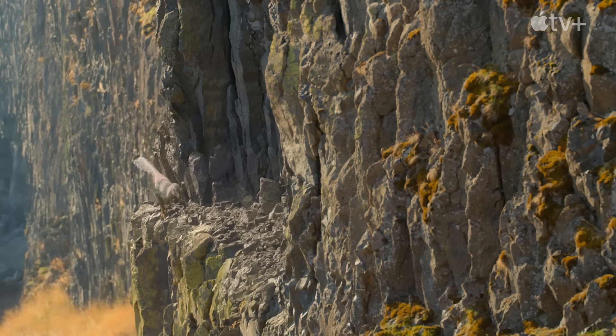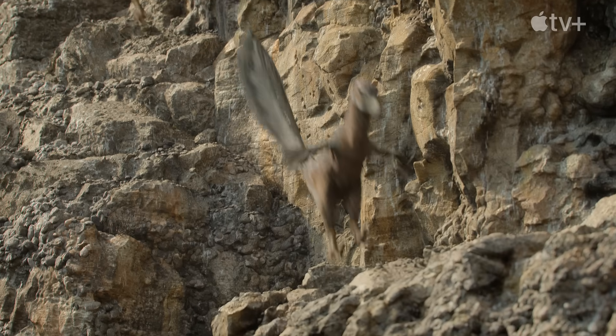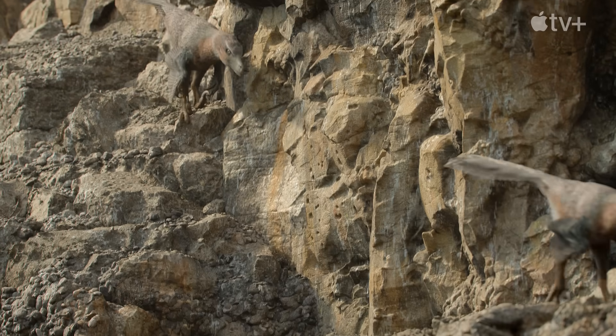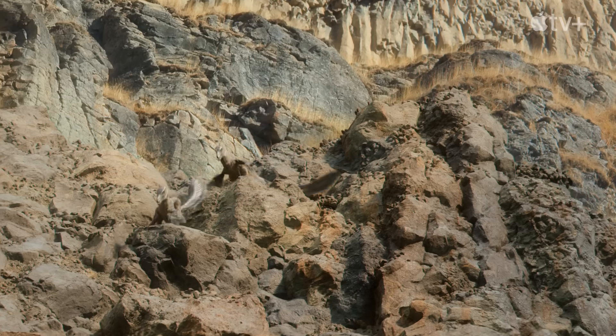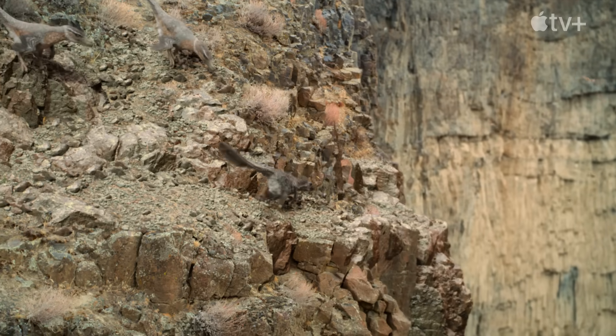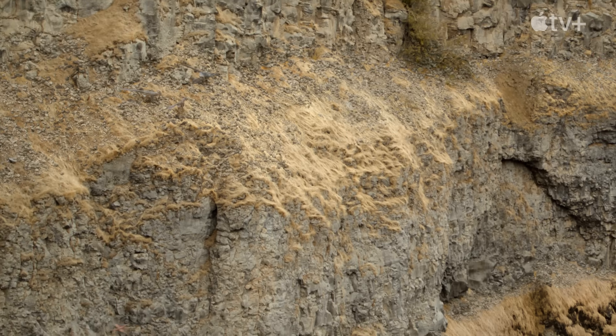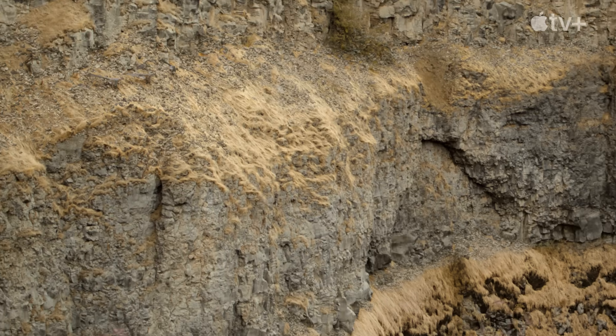The fossil evidence for feathers may be clear and incontrovertible, but why would a flightless predator like Velociraptor need feathers in the first place? A downy coat may soften their image as scaly reptilian killers, but in fact feathers would have made Velociraptors even more deadly, allowing them to attack unsuspecting prey where no other hunter would be able to venture.